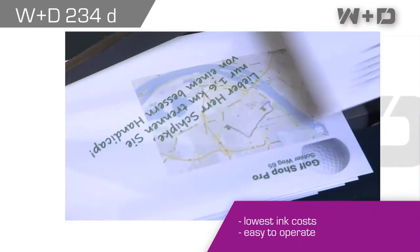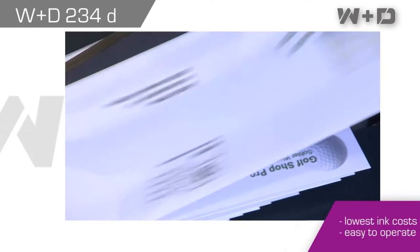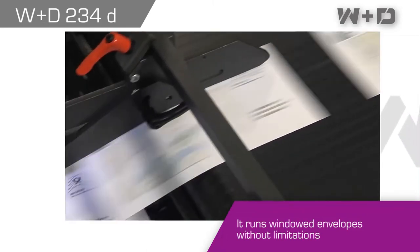The machine features the lowest ink costs and is easy to operate. It runs windowed envelopes without limitations.